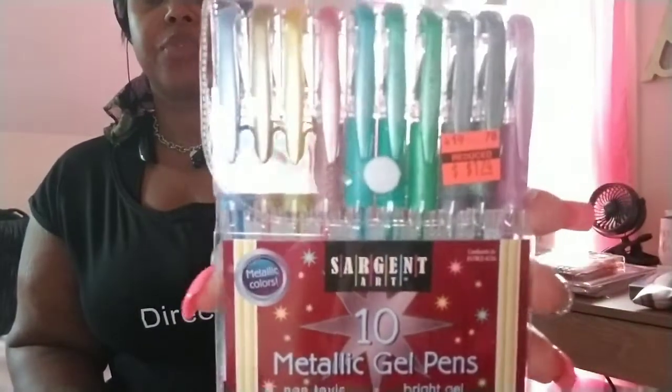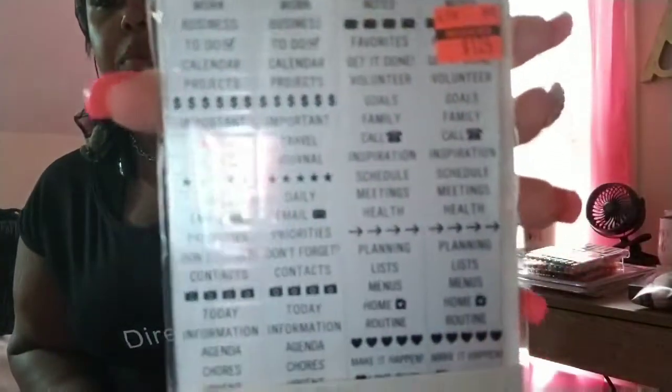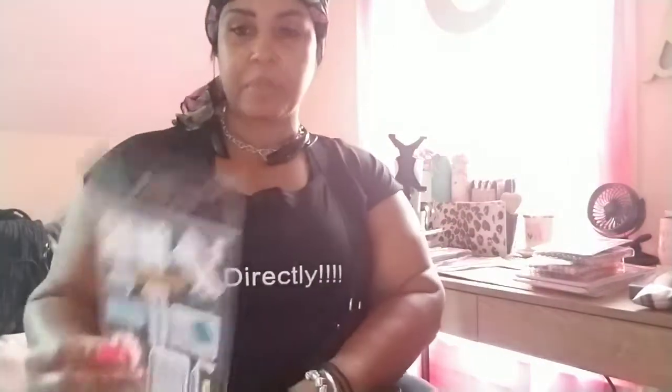I only saw three different gel pens so I picked up the three they had. These Cart DM stickers were regularly $4.99, they were $1.24. They're clear labels for folder labels — they say goals, important, travel, priorities, email, daily, and stuff like that. So that's all of the words on them.